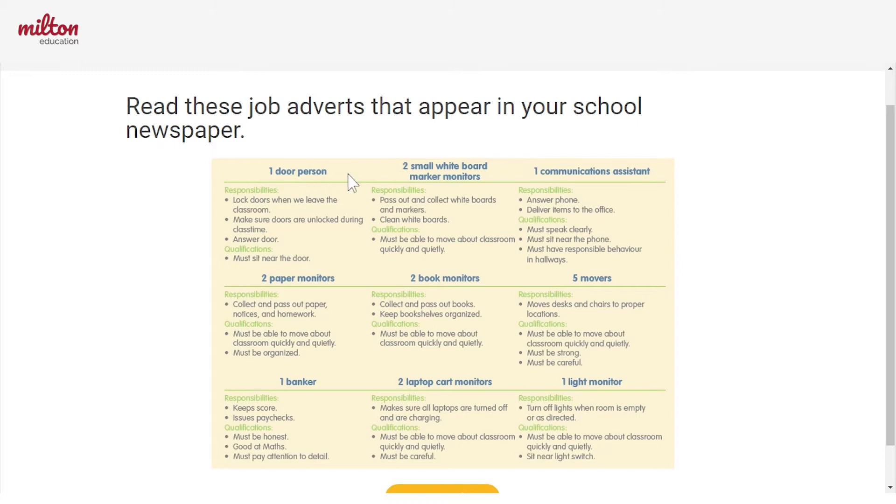Let's have a look at these job adverts here. On the top, we see the name of the job, which gives us an idea of what the job is going to do. But under, we see some more information.